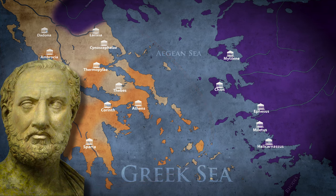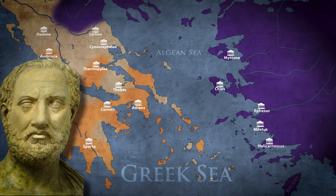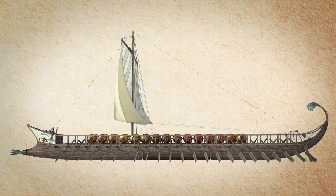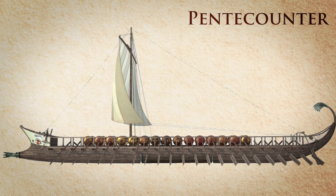Thucydides stated that the Corinthians were the first of the Greeks to adopt this particular ship around 700 BC. Up until then, Greek navies consisted mainly of the Pentecounter, a vessel with one row of 50 oarsmen, which can be regarded as the Trireme's natural predecessor.